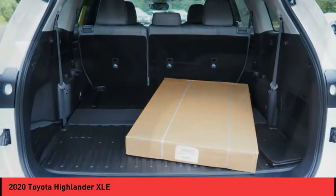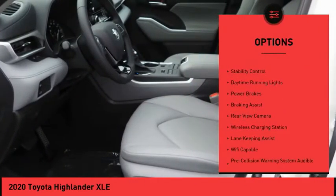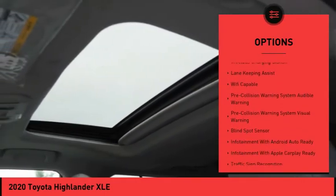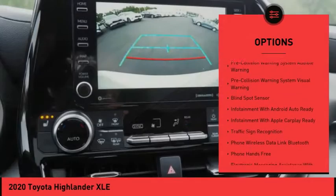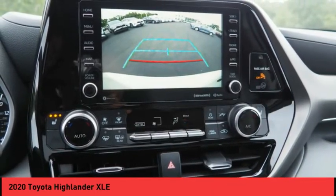Here are some of this vehicle's great options: power windows with safety reverse, hill descent control, roof rails, traction control, stability control, daytime running lights, power brakes, braking assist, rear view camera, and wireless charging station.